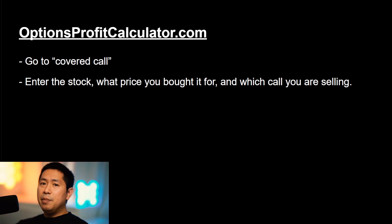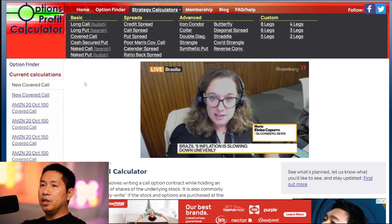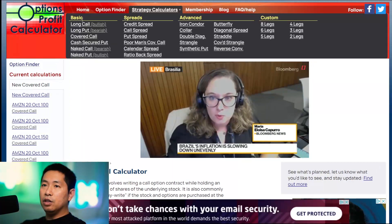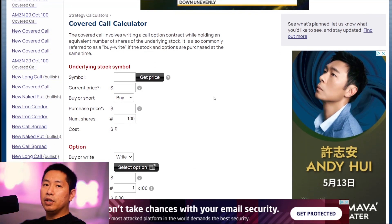I'm going to demonstrate this by going to optionsprofitcalculator.com and going to covered call, which is what this video is about. You enter the information like the stock, what price you bought it at, and which call you're selling. Then we're going to look at the potential profit and loss. Here we are on optionsprofitcalculator.com — over here in the basic category I'm going to click on covered call. This will bring us to our covered call calculator.